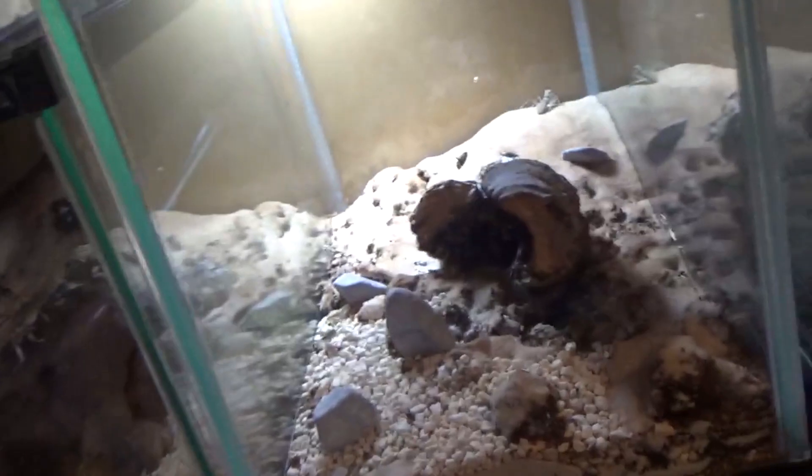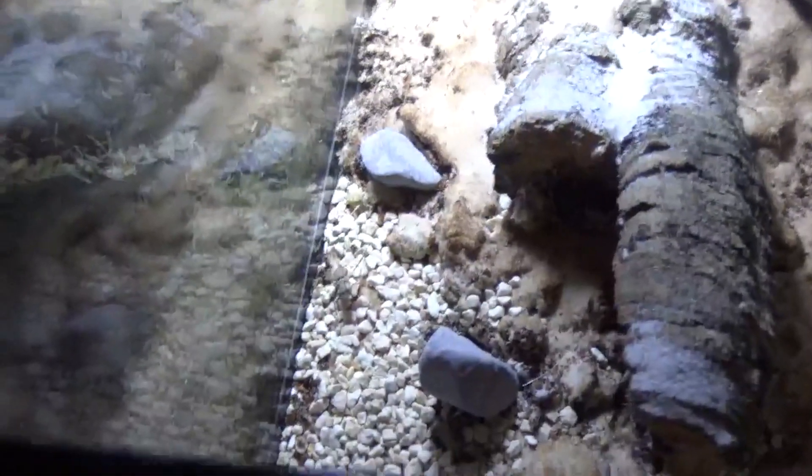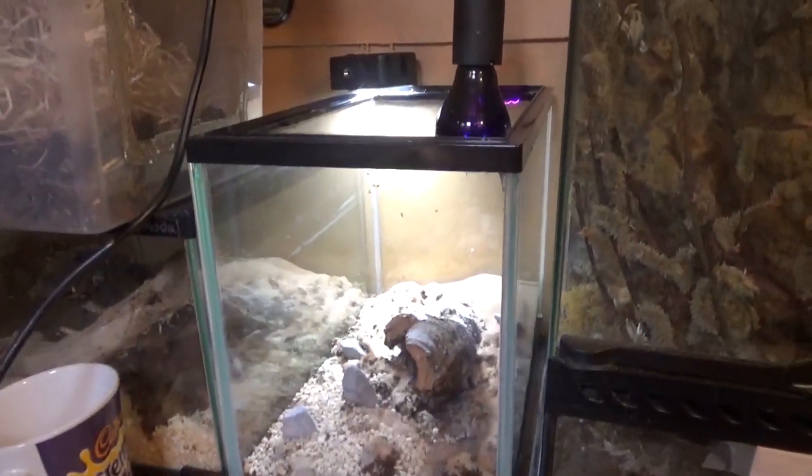One, two, three, four — and a half or two? There it is — awesome little disguised mantises. I imagine I'll get some really good feeding videos of these in the future.